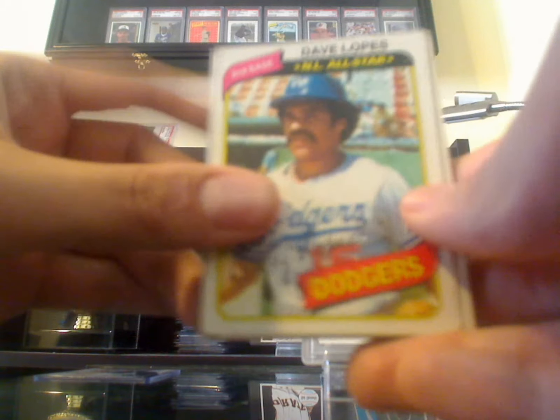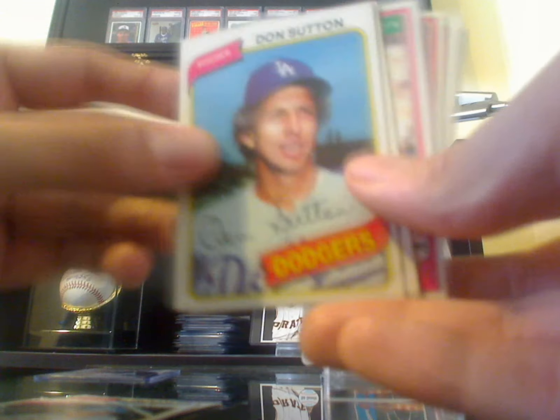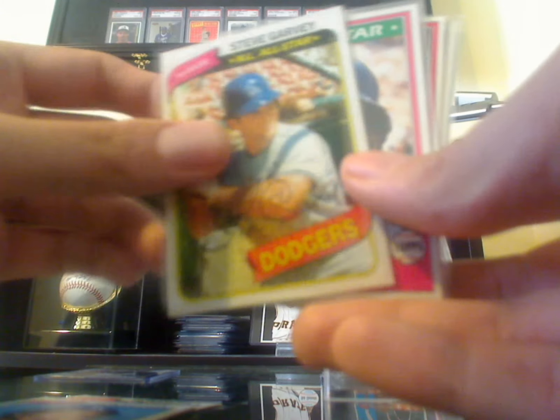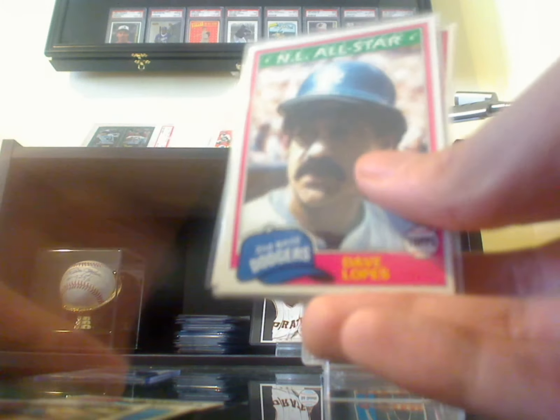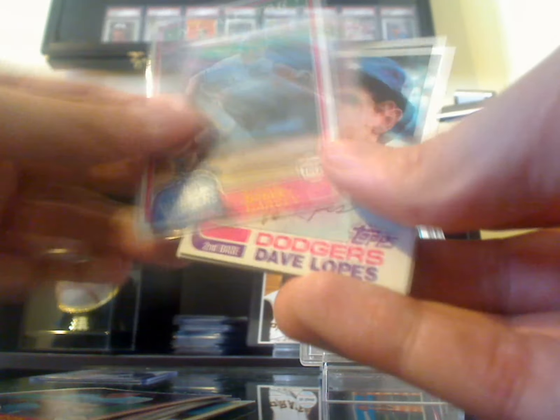These are from 1980. You got Dave Lopes, Ron Sey, there's Don Sutton, Steve Garvey from 1981. All the same guys are going to be there — Lopes and Sey, Sutton, Garvey.